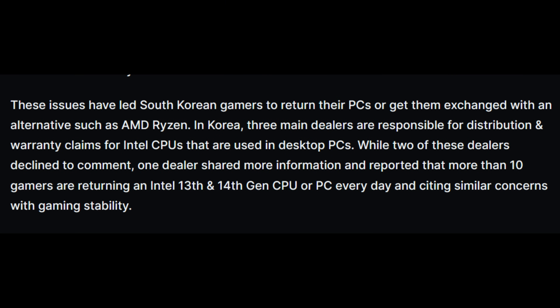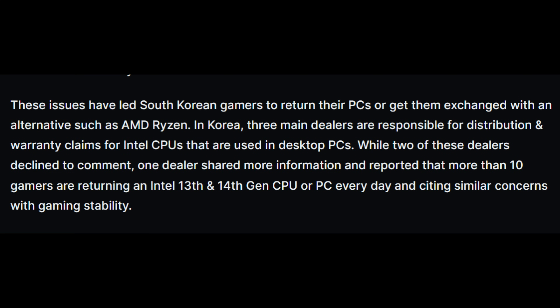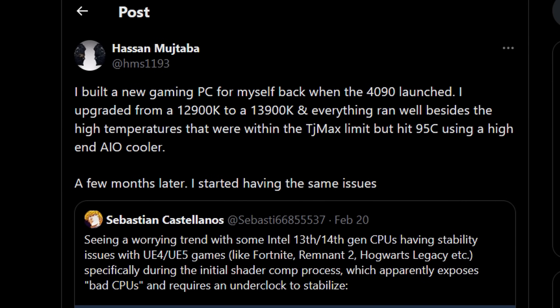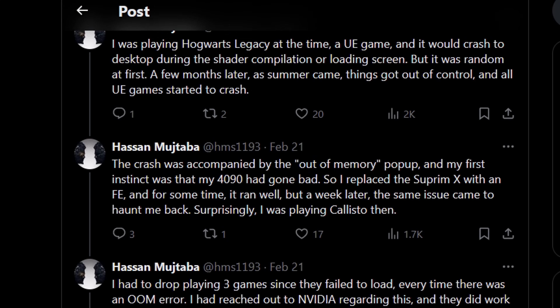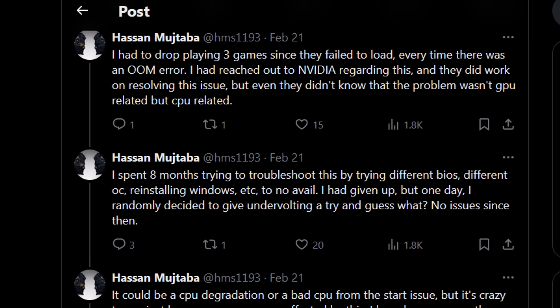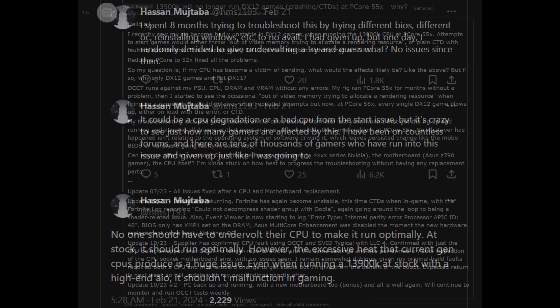WCCF Tech talked about how retailers in Korea were reporting customers returning 13th and 14th gen CPUs, with Tekken 8 being one of the main games involved — users would experience crash-to-desktop and 'video out of memory' errors. Retailers reported seeing as many as 10 people per day returning PCs or CPUs. The article's author Hassan also shared their own experience with a 13900K, and once they undervolted their CPU the issues disappeared, though they noted users shouldn't have to do that to fix their problems.